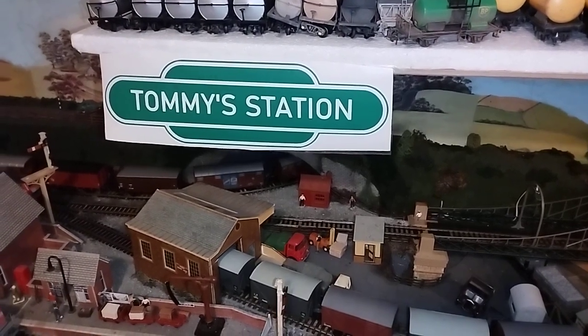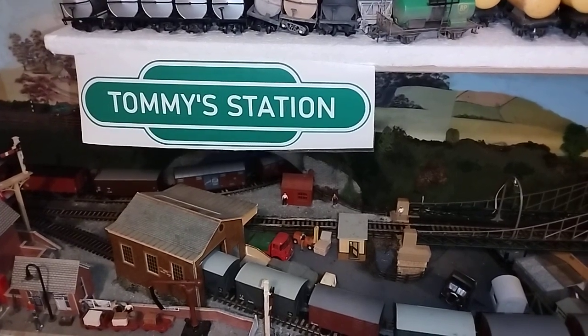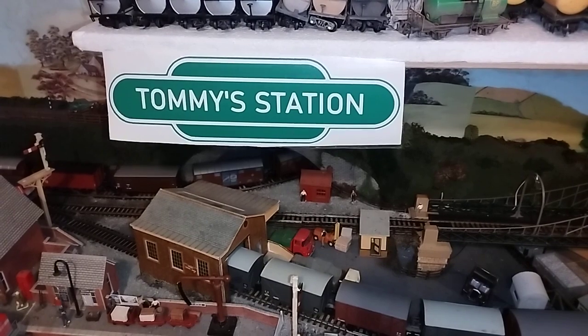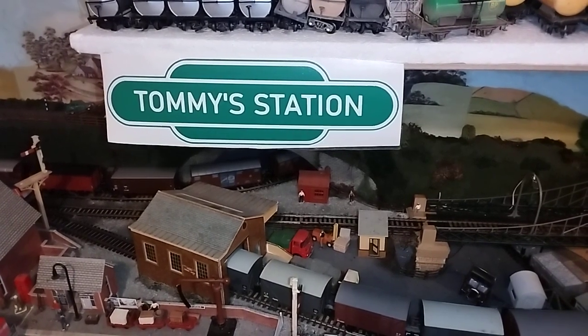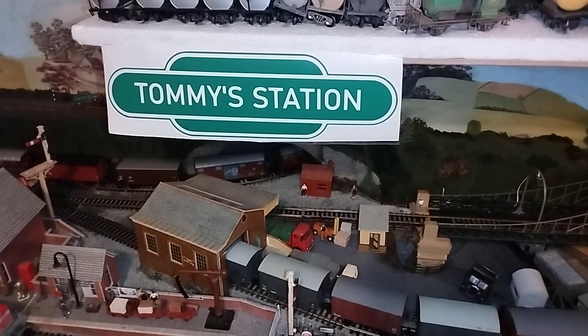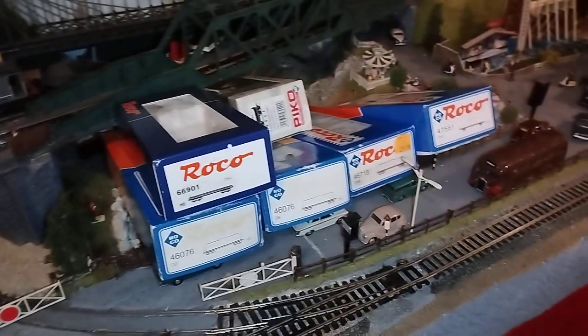Hello everyone, welcome to Tommy Station. This is the second of my videos that I call my in-between my Sunday Steamers. I bought a job lot of 12 wagons last week, featured six of them, and now I want to feature the other six. Here are the boxes.